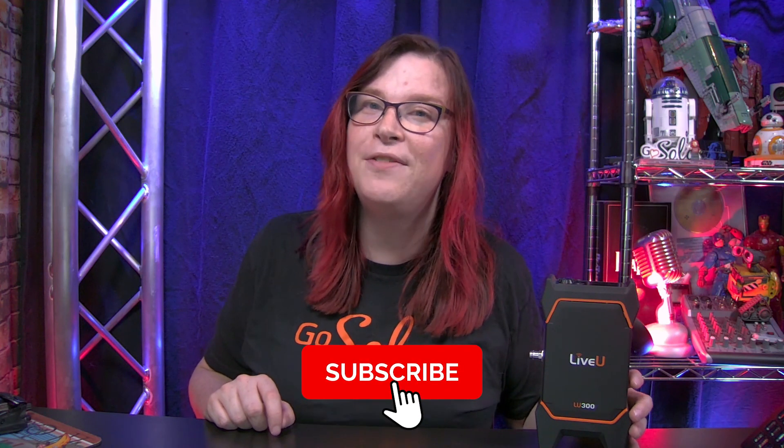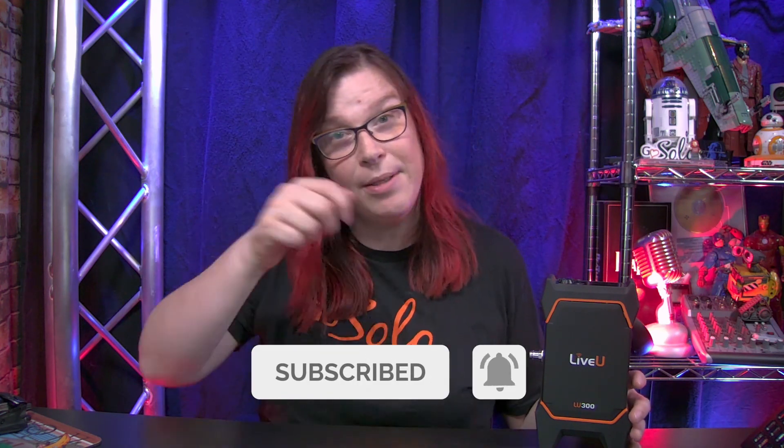Now you've learned about LiveView Central, the on-premise LU2000 or LU4000 server. You also know that there are multiple field units by LiveView, not only the LU300. If you like this video, please subscribe and hit the bell icon to get notified when I post a new video. See you around, bye-bye.